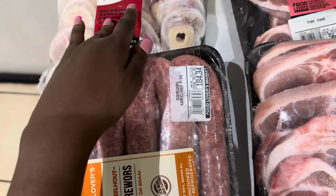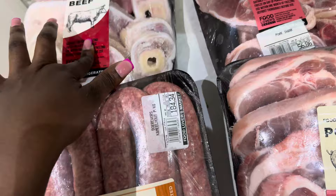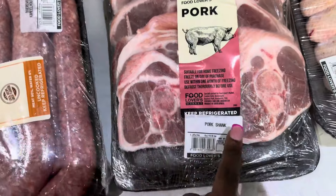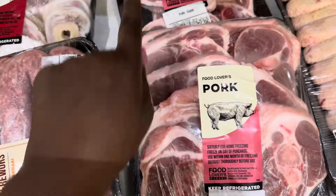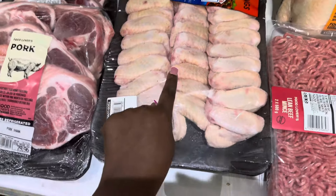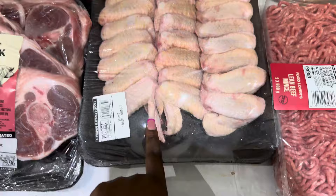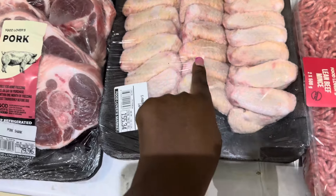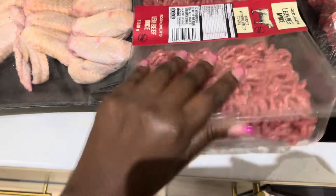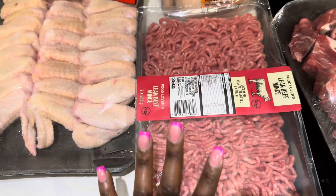Over here we have some pork shank — there are two packs of pork shank. Some chicken wings here, about 16 pieces. And some lean beef mince over here. I like that they divided it into two sections, which makes meal prep so easy.